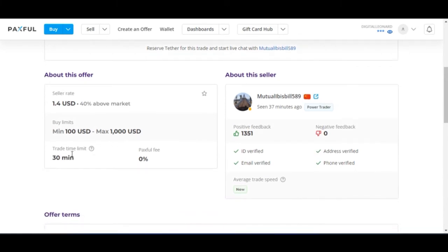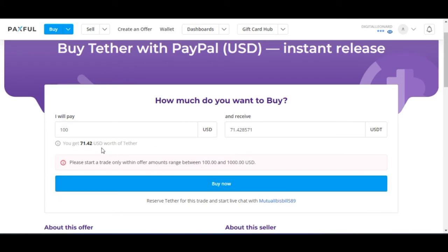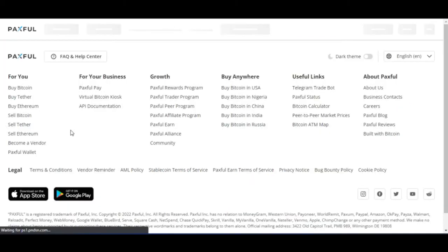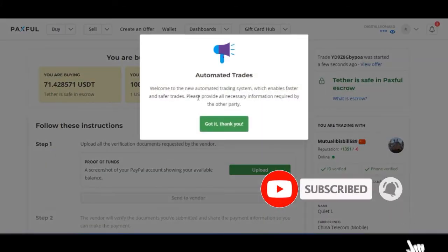The trade time limit is about 30 minutes. So just go ahead and click on Buy Now. To try this, I'll go with $100 USDT, click on Buy Now, so I'm going to trade $100 USDT.